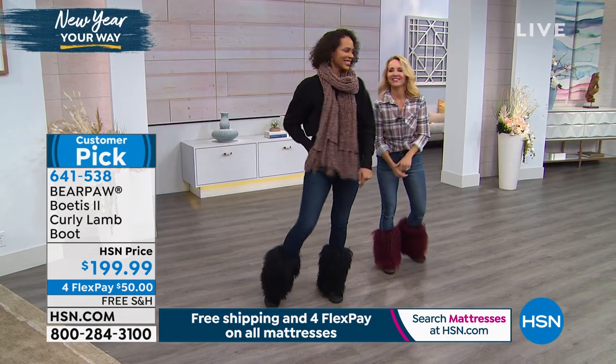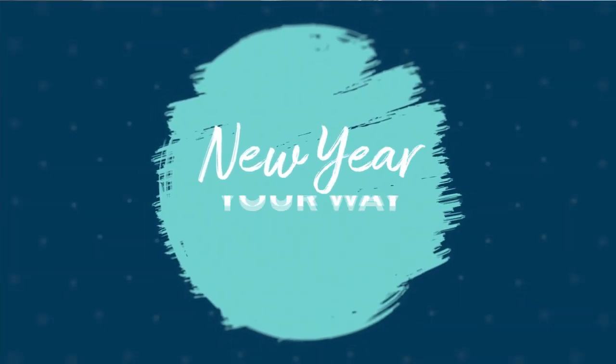I've got that power. If you want to get those, that is going to be item 641538 for you.